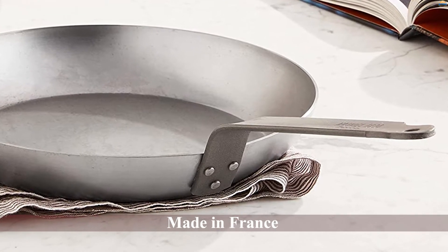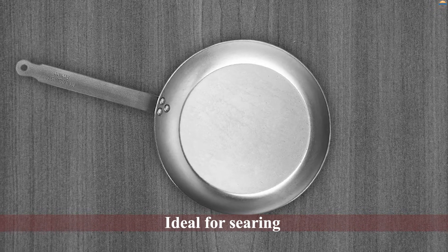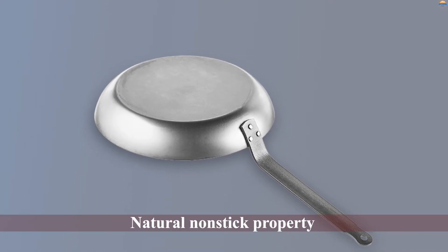The handle design is almost identical and they both use thick steel that is between 2 and 2.5 millimeters thick. There are five sizes of this carbon steel pan available, ranging from 8 to 14 inches.